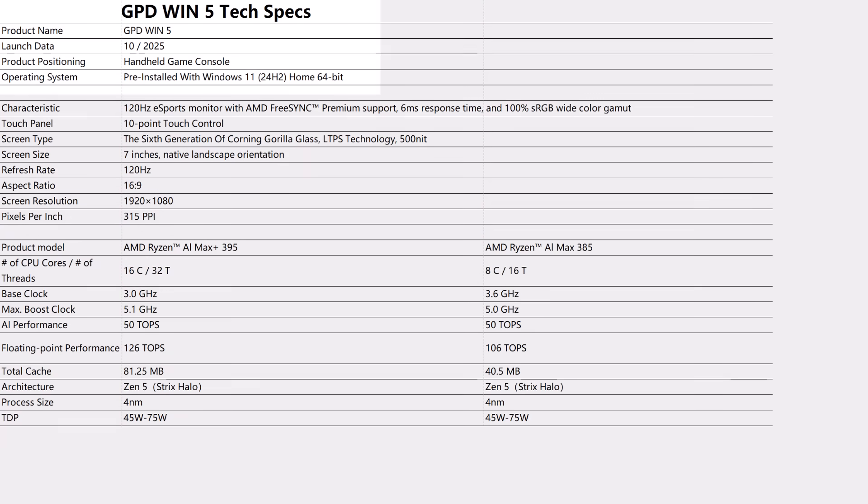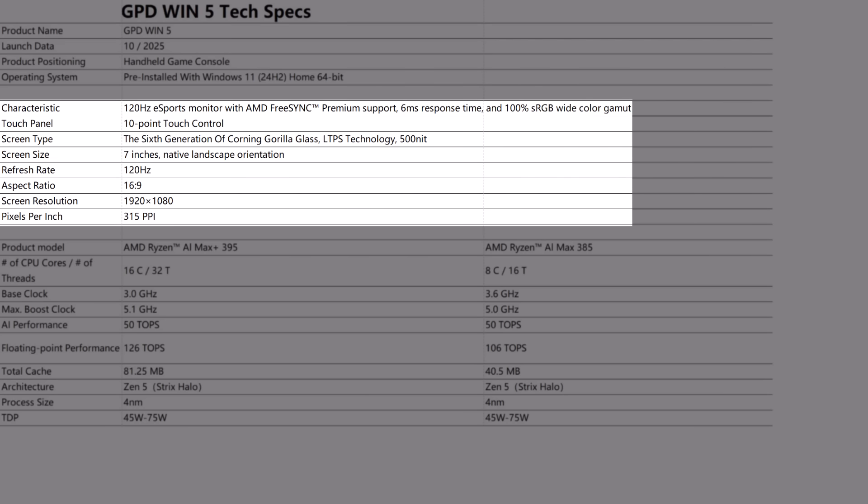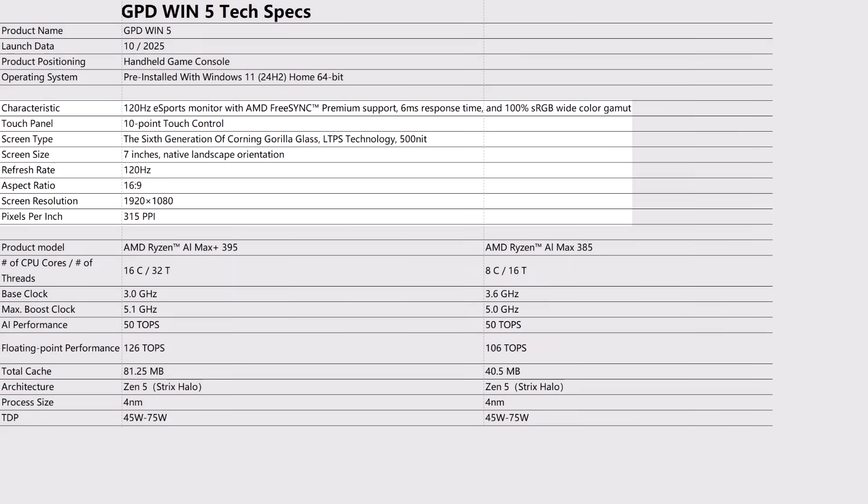Starting off with the basic information: the product name is the GPD Win 5, with a tentative launch date of October of this year. The display is a 120Hz eSports monitor with AMD FreeSync Premium support, 6ms response time, and 100% of the sRGB wide color gamut. It is 10-point touch control, 6th generation Corning Glass, 500-nit brightness, 7 inches, 120Hz, 16x9, and a 1080p panel — which is excellent news.